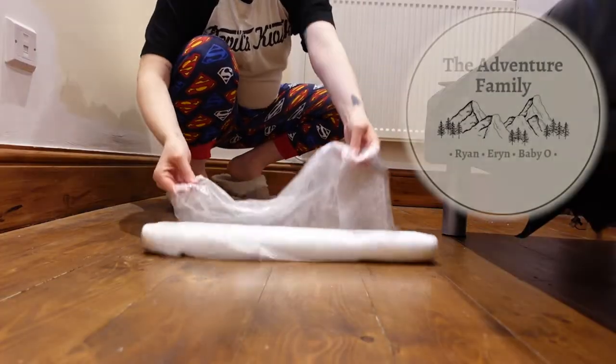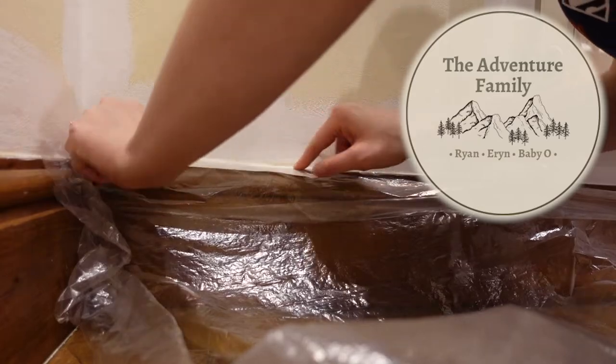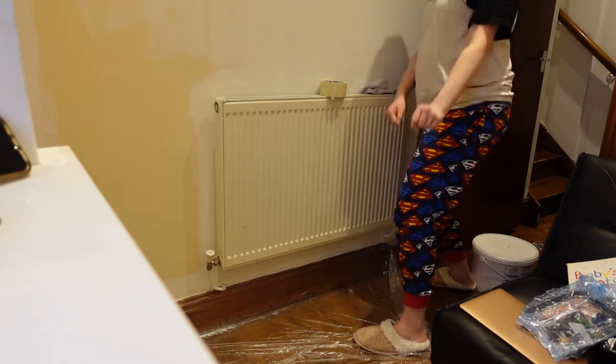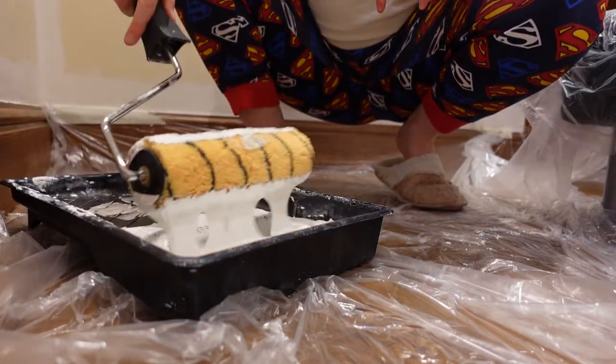We are doing up a nursery! We're not really doing a nursery up because a month after the baby is born, our lease is ending in this flat and we don't know if we want to move into a house or if we want to stay. So if the baby is just going to be in our bedroom anyway, there's really no point in doing this place up.